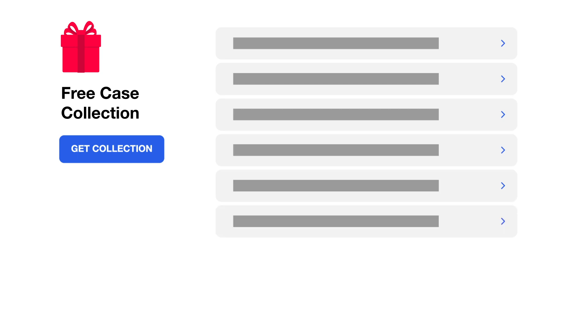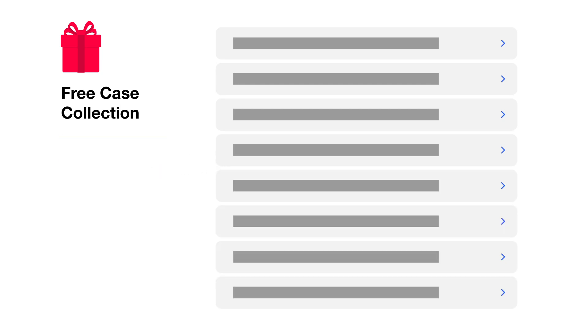Just sign up for our free med school account by visiting the link in the description below. After you've successfully registered, you'll be redirected to the free collection landing page, where you could add the collection to your account, and from here you could immediately start testing your medical knowledge with the various clinical encounters found in this collection. You'll also have unlimited access to this collection, so you can repeat and attempt these cases as many times as you would like, forever.